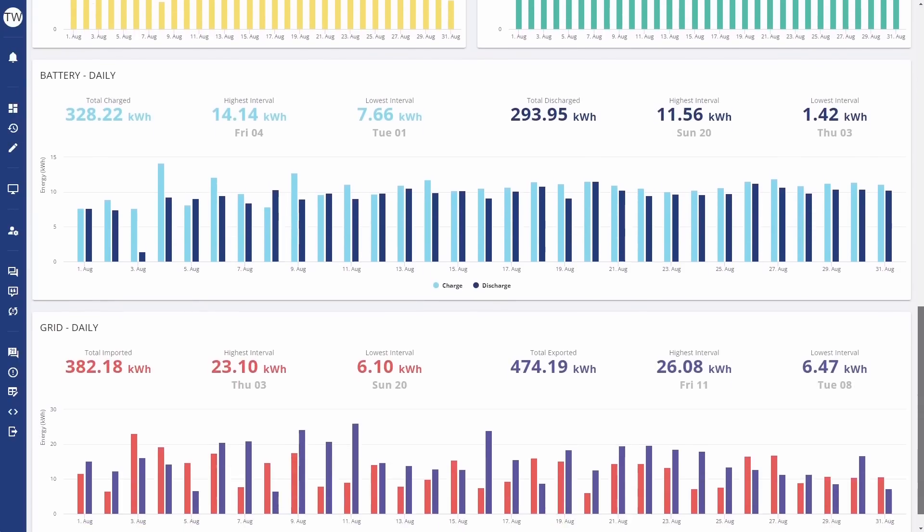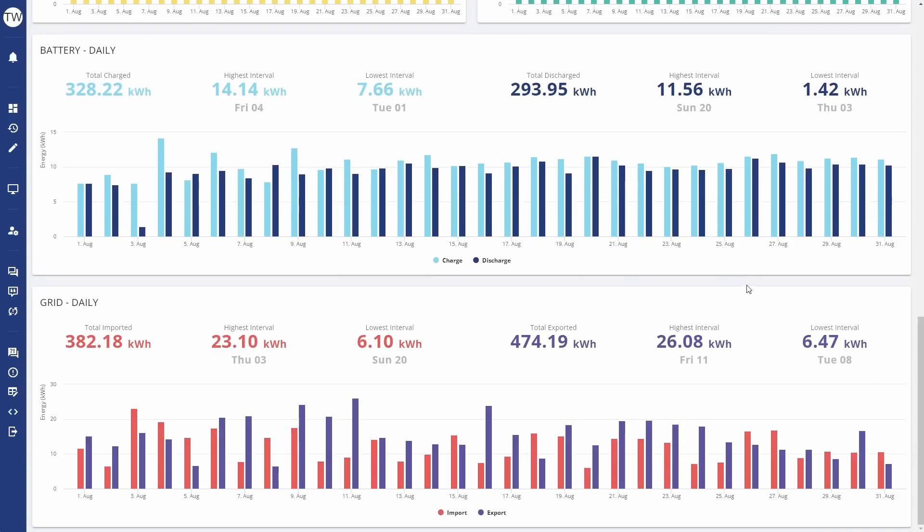Scrolling a little further down, you can see what we actually consumed and exported to and from the grid. We imported a total of 382 kilowatt hours — that's all the stuff overnight during the Octopus Flux off-peak period, heating the hot water and charging the EV. And we exported 474 kilowatt hours back to the grid.